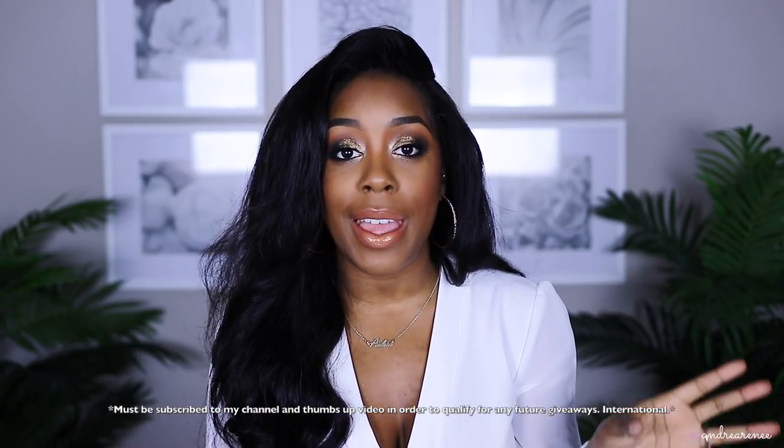Alright guys, this is my New Year's Eve full-on glam! I really hope you enjoyed this tutorial. Everything I used that was new to me I really really liked — the serum, the concealer, the primer. Let me know if you want me to do another drugstore versus high-end makeup tutorial. I still do my monthly giveaways — make sure you're subscribed, thumbs up the video, and leave a comment.